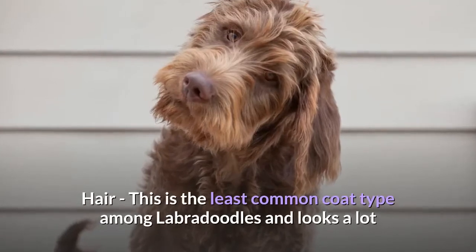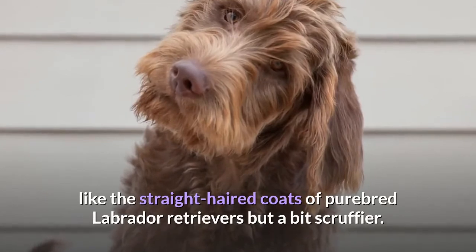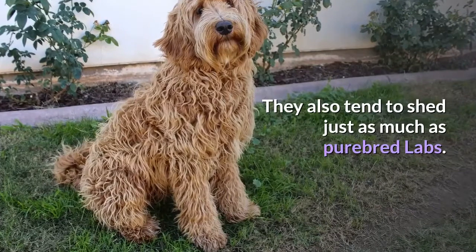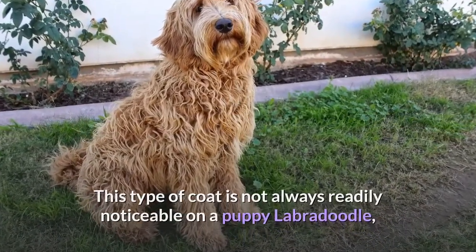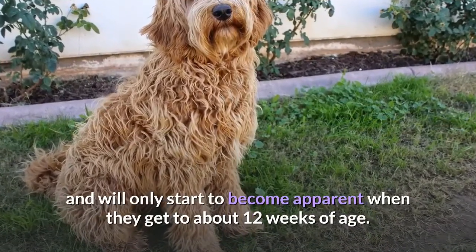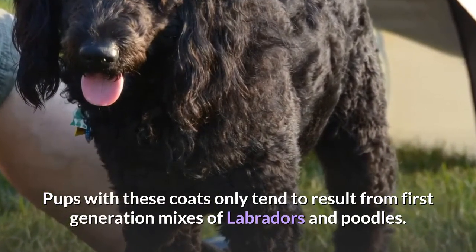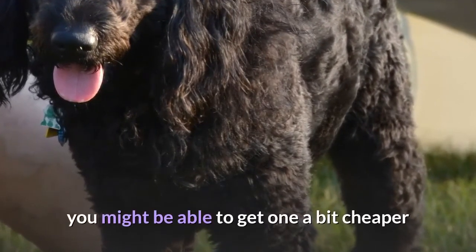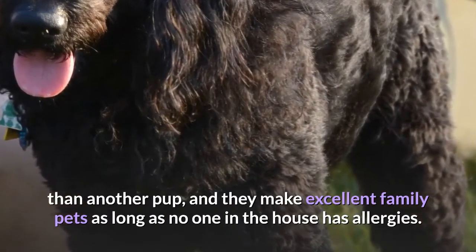Hair — This is the least common coat type among Labradoodles and looks a lot like the straight-haired coats of purebred Labrador Retrievers, but a bit scruffier. They also tend to shed just as much as purebred Labs. This coat type is not always readily noticeable on a puppy Labradoodle and will only start to become apparent when they get to about 12 weeks of age. Pups with these coats only tend to result from first-generation mixes of Labradors and Poodles. Since they aren't as desirable as low-shedding Labradoodles, you might be able to get one a bit cheaper, and they make excellent family pets as long as no one in the house has allergies.